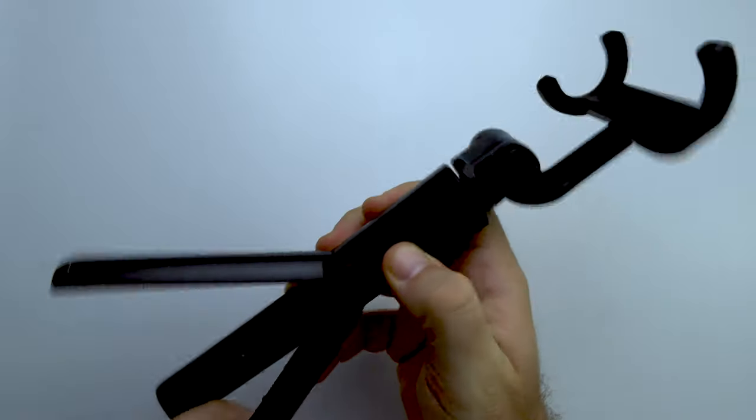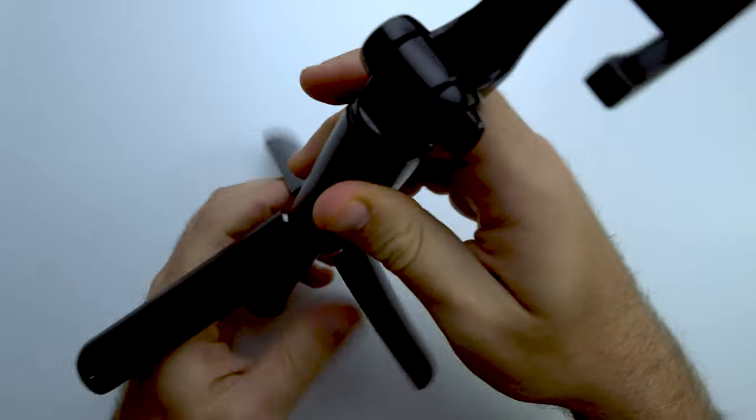That takes us to the last category — your phone. The best piece of gear is the one you have right now, and if you are satisfied with your phone's photo and video quality, or that's what you can afford, there's no problem with that. There are accessories that can make things easier. The first is a simple selfie stick: it gives you a wider angle than just using your hand, and it helps stabilize your footage so you're not shaking all the time.